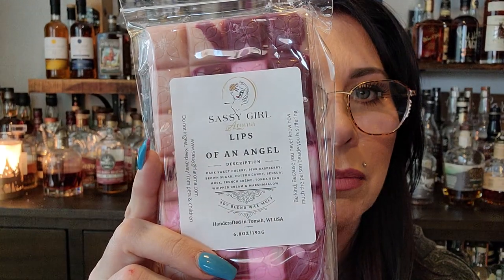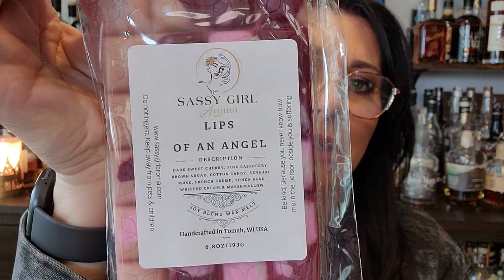And now I've got some Lips of an Angel. I hope I was smart and hauled some of these too. It's dark sweet cherry, pink raspberry, brown sugar, cotton candy, sensual musk, French cream, tonka bean, whipped cream, and marshmallow. I will be so proud of myself if I ordered one in the other haul. Yes, yes, yes! Oh, that's so pretty. I like this one a lot.